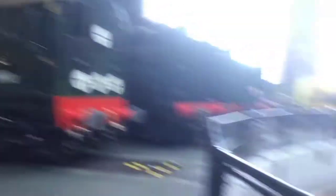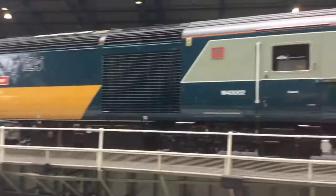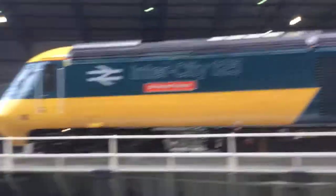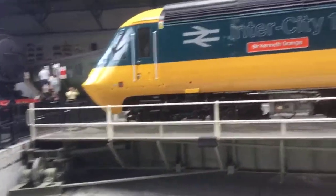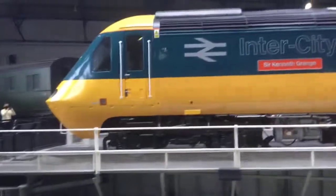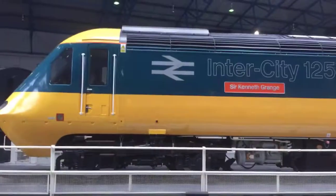We also have a turntable here for the HST and some other steam trains. This is called Sir Kenneth Grange, Intercity 125. Just walking around the turntable. It's in yellow and blue livery. We miss those trains so much.